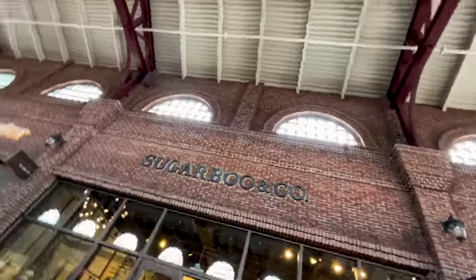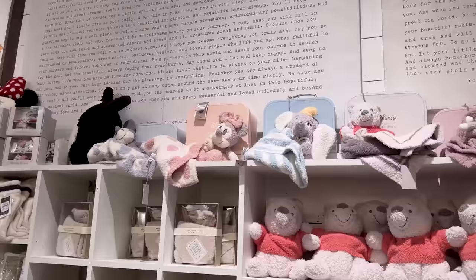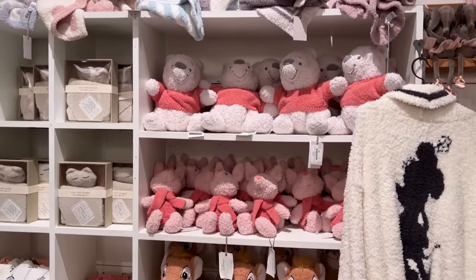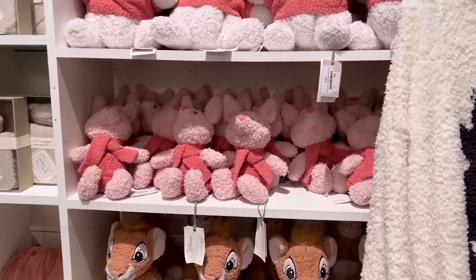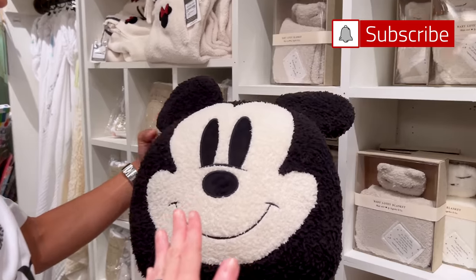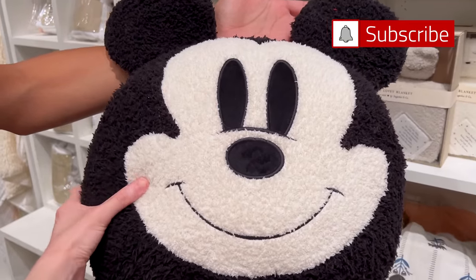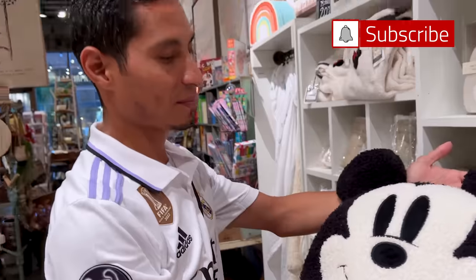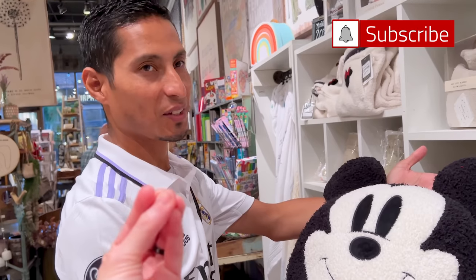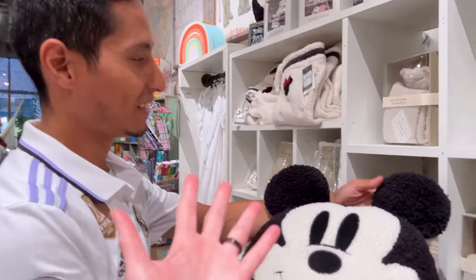I want to show you a very nice collaboration here at the Sugar Boo and Co store. Who here loves Barefoot Dreams? They have all of these Disney Barefoot Dreams plushies. ML is getting the ones from on top of the shelf for me. Look at this one — it's a Mickey Mouse and it looks like a pillow. If you know Barefoot Dreams, it is so soft — I cannot explain how soft it is. You have to feel it for yourself.